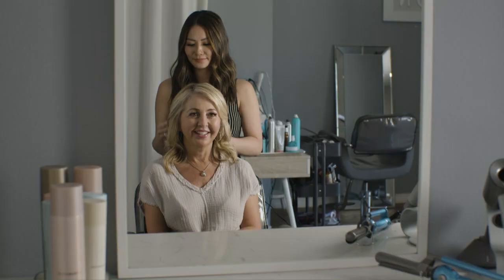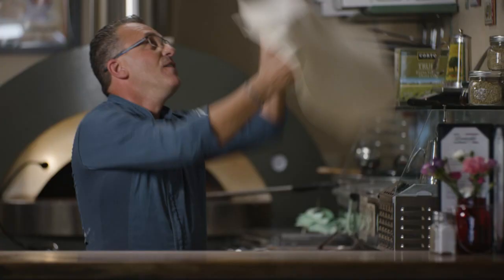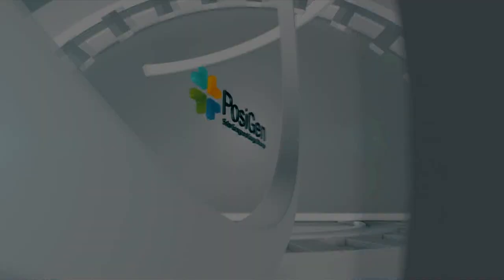Here for Good means we're local and committed to our uniquely diverse community, because at Fidelity Bank we know that local businesses drive our economy. We know the importance of giving back, and we know our clients — and they know us. Come celebrate the difference a community bank can make. Fidelity Bank, since 1908. Here for good.